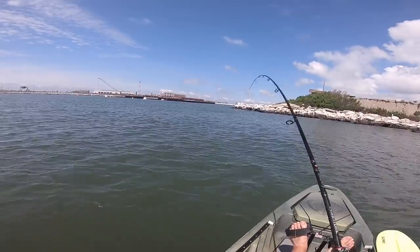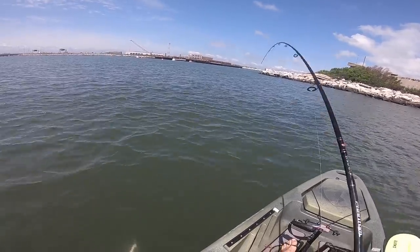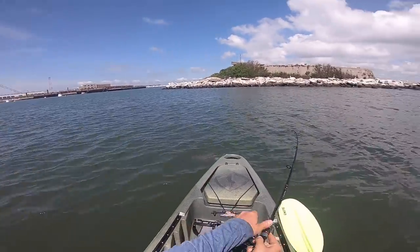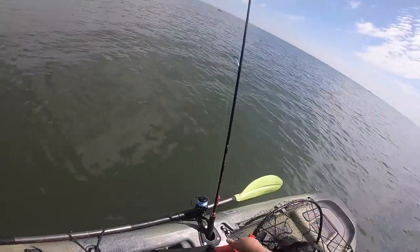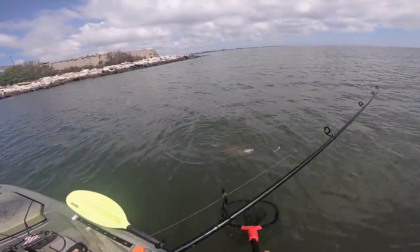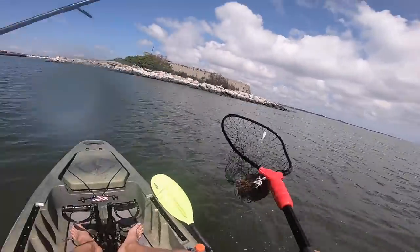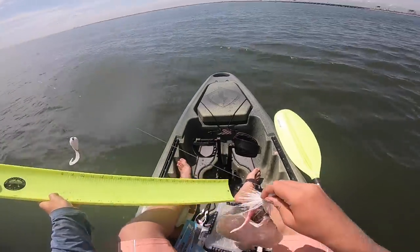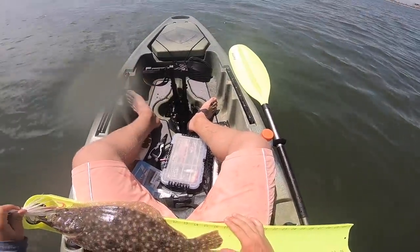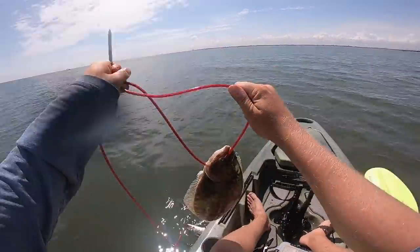Hooked up on a good one — I think this is our target species right here. That's the flatty we're looking for. I'm gonna land them in the net. There we go! That's our target species right there.